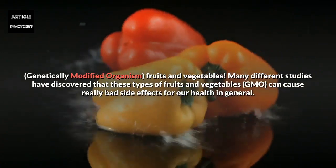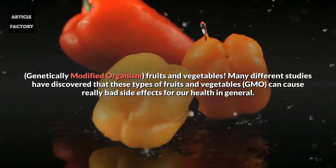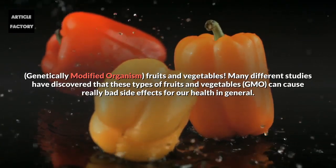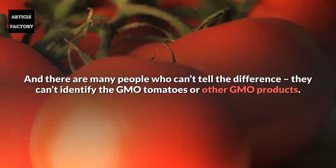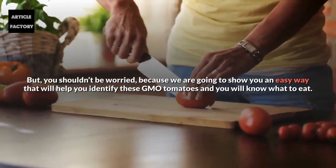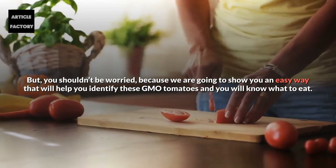Genetically modified organisms — fruits and vegetables. Many different studies have discovered that these types of GMO fruits and vegetables can cause really bad side effects for our health in general. And there are many people who can't tell the difference; they can't identify the GMO tomatoes or other GMO products. But you shouldn't be worried because we are going to show you an easy way to help you identify these GMO tomatoes and know what to eat.